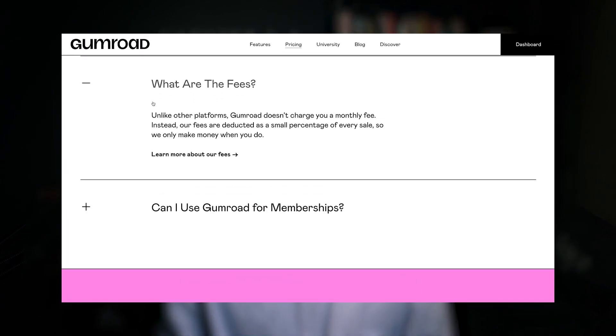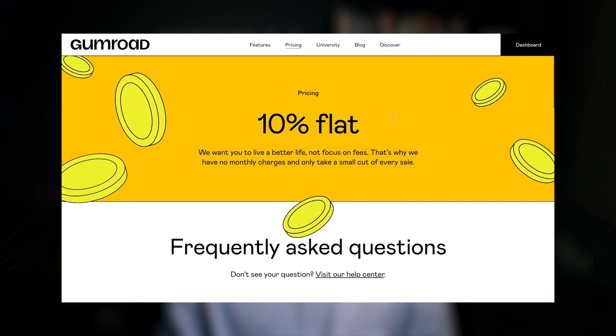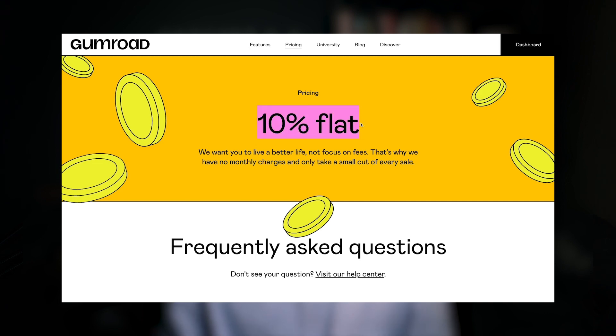Let's start with the most important thing of all: pricing. Gumroad doesn't have a subscription fee, but that doesn't really mean that you can use it for free. Since January 2023, Gumroad charges each user a 10% commission for each transaction. The worst thing about such a pricing policy is that the more you earn, the more you have to pay. I'll leave it for you to decide if that's fair.